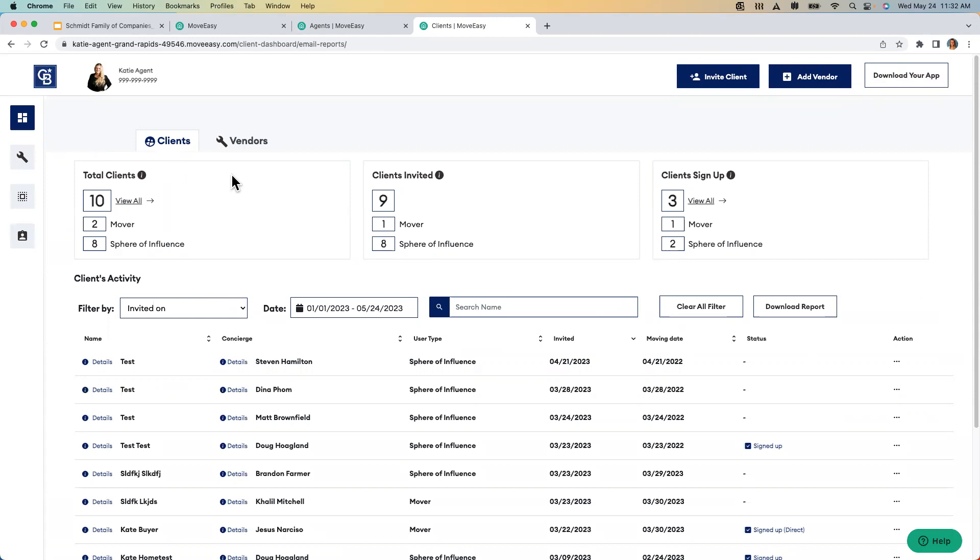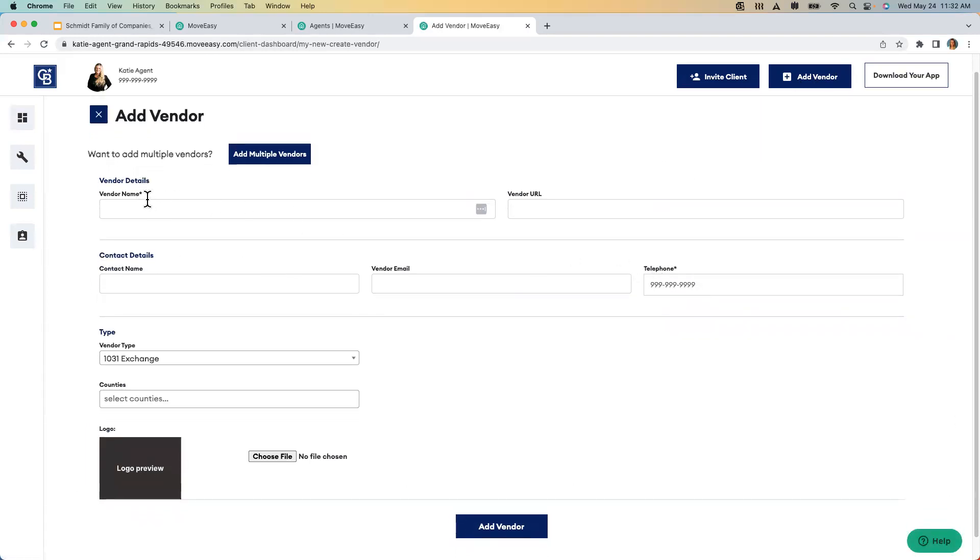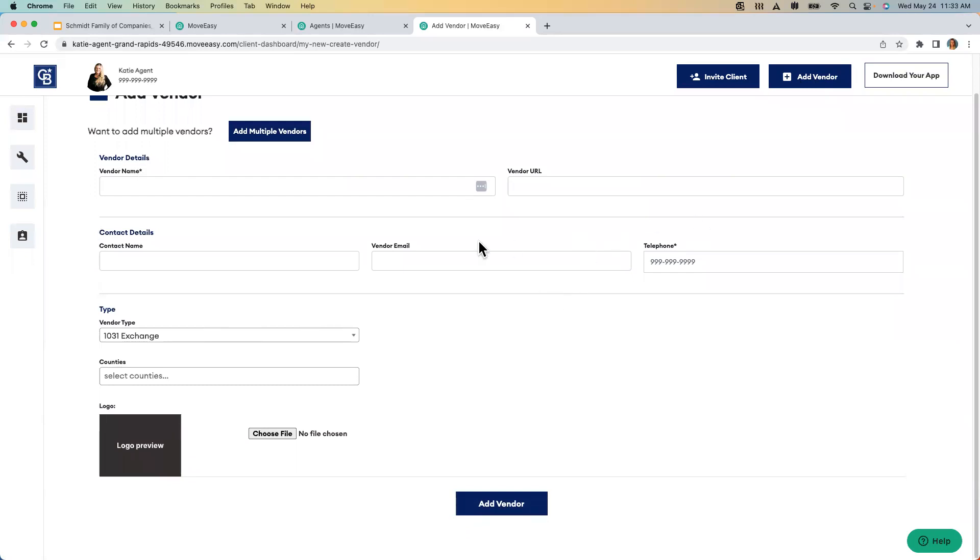Next we want to look at how to add vendors. If anyone wants to invite their entire sphere after this, make sure you check your profile first, then click 'add vendor.' This is new this year. A common question is: 'I have a ton of vendors and I don't want anyone else to see them.' If you upload your vendors, they are only visible from your platform to your clients — no other agent's clients will ever see them. When I click 'add vendor,' you'll see the required fields are vendor name and telephone, but you want to put in as much information as possible. You can add a logo, their website URL — add all of that and click 'add vendor.'